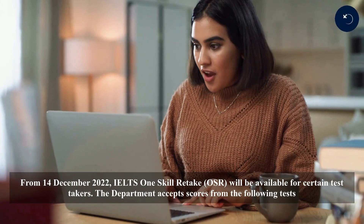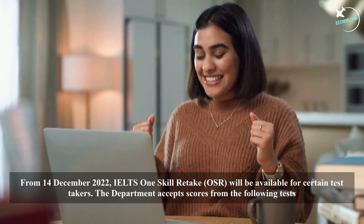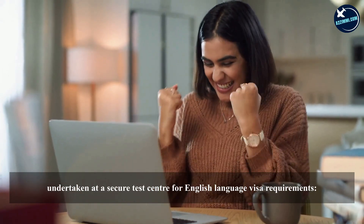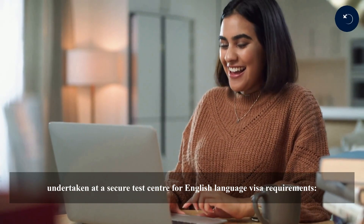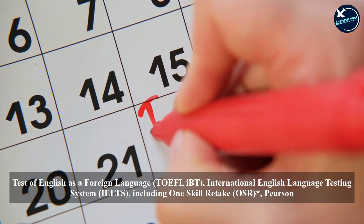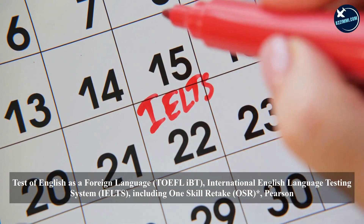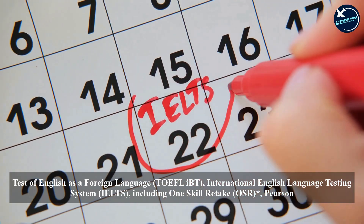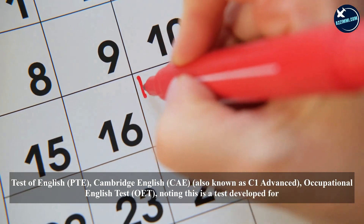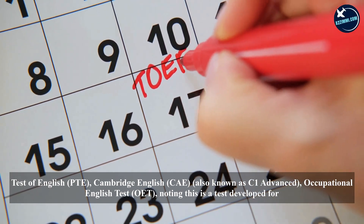From the 14th of December 2022, IELTS One Skill Retake (OSR) will be available for certain test takers. The department accepts scores from the following tests undertaken at a secure test center: Test of English as a Foreign Language (TOEFL iBT), International English Language Testing System (IELTS) including One Skill Retake (OSR), Pearson Test of English (PTE), and Cambridge English, also known as C1 Advanced.